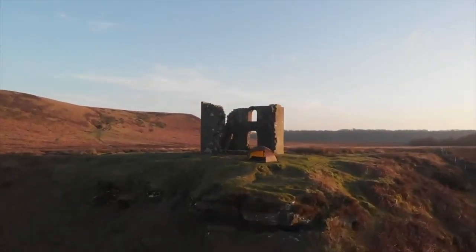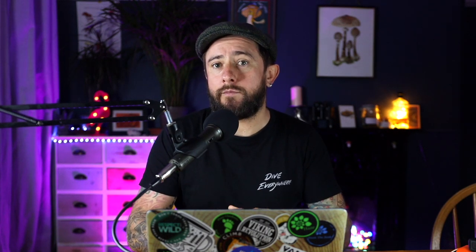Number three on the list — this one is a shocker, a surprise for some of you. Number three is the Hilleberg Alak 2, which I'm sure a lot of people thought would be number one, but it's not. Why not? Because the cost of it without a footprint, as I sit here now, is £1,164.99. It's too much for a tent — it is too expensive.